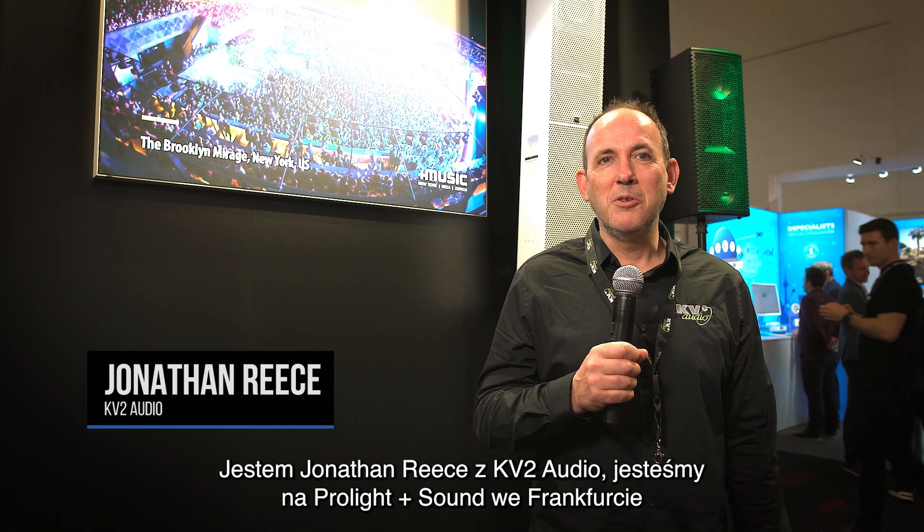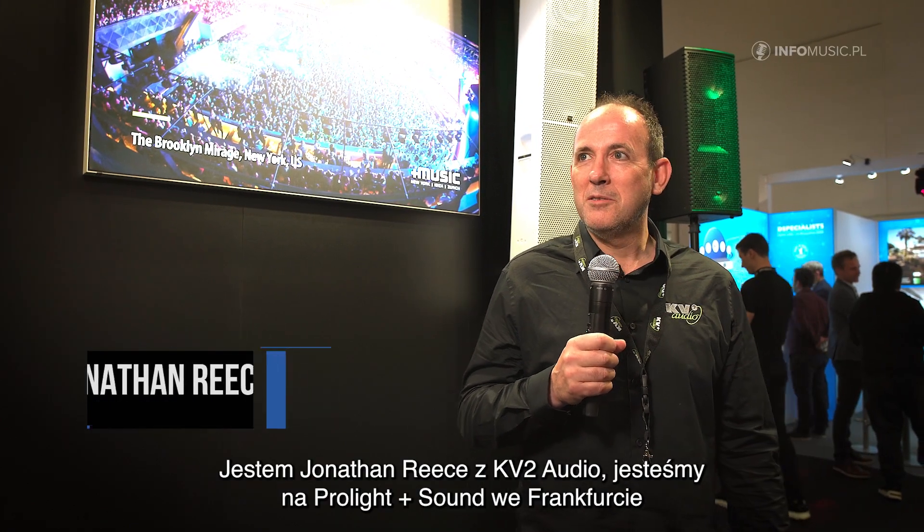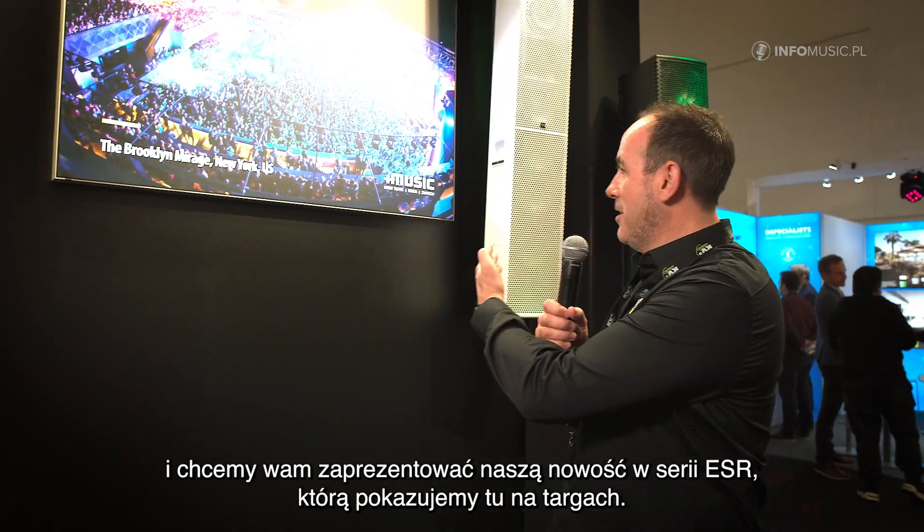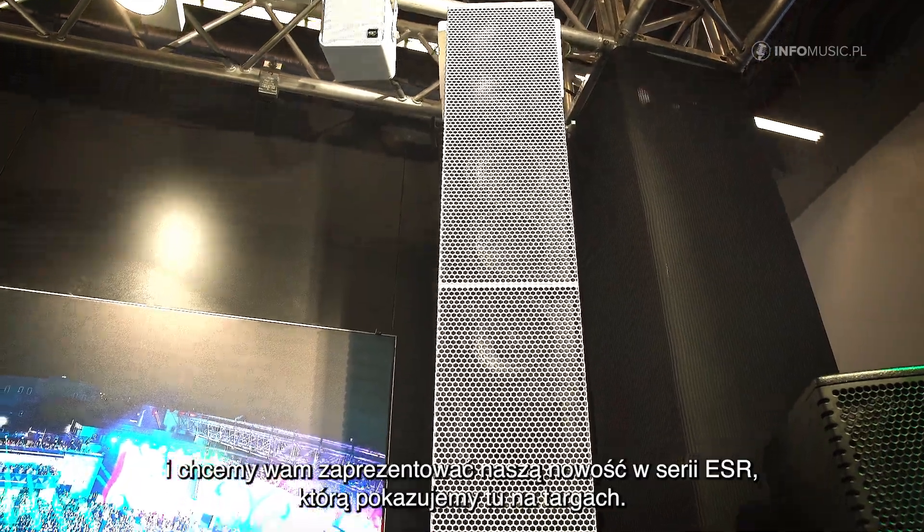I'm Jonathan Rees of KV2 Audio here at the Pro Light and Sound in Frankfurt, and we're going to introduce you to our new ESR series that we're showing at the show.